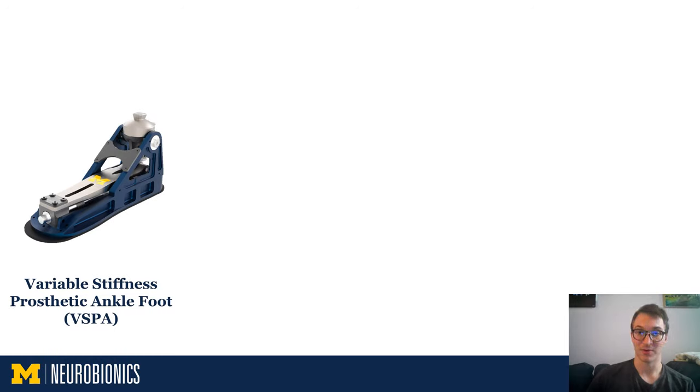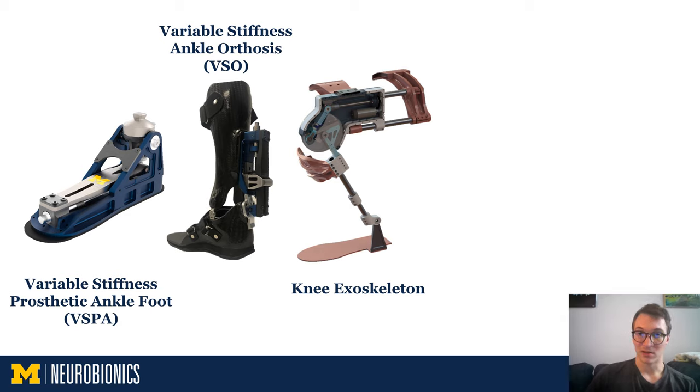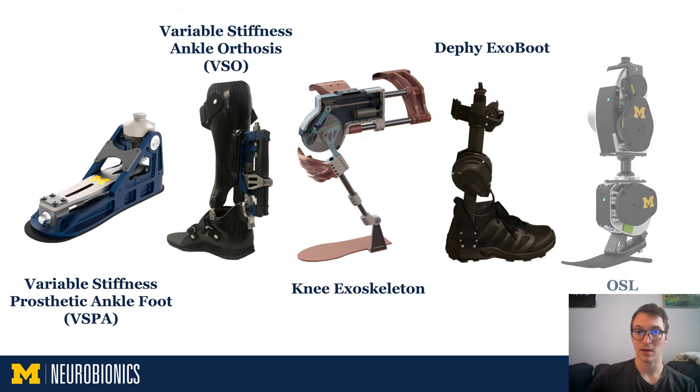This process has been repeated many times, so we have many research platforms in use within the lab, and I will highlight several of them here. We have the variable stiffness prosthetic ankle foot and the variable stiffness orthosis, a powered knee exoskeleton, the Defy ExoBoot powered ankle exoskeleton, and the open source robotic leg. All these devices are untethered and we developed them all within NeuroBionics, with the exception of the Defy ExoBoot, which is commercially available and developed by an exoskeleton startup called Defy.